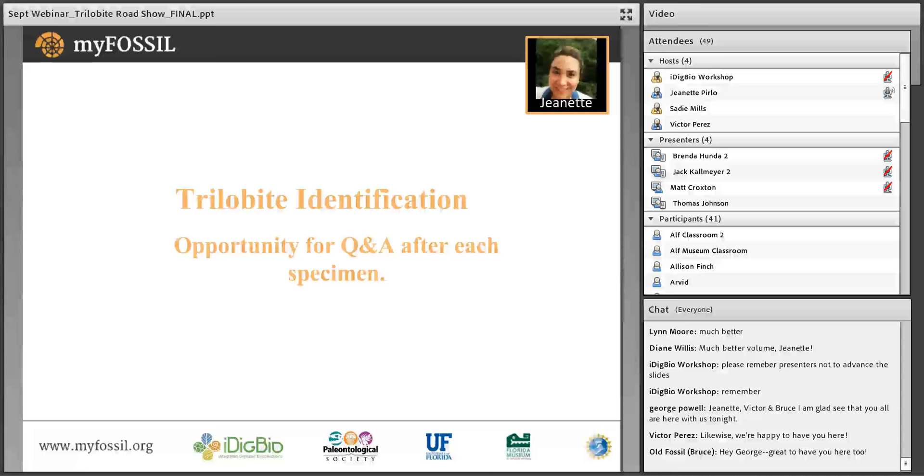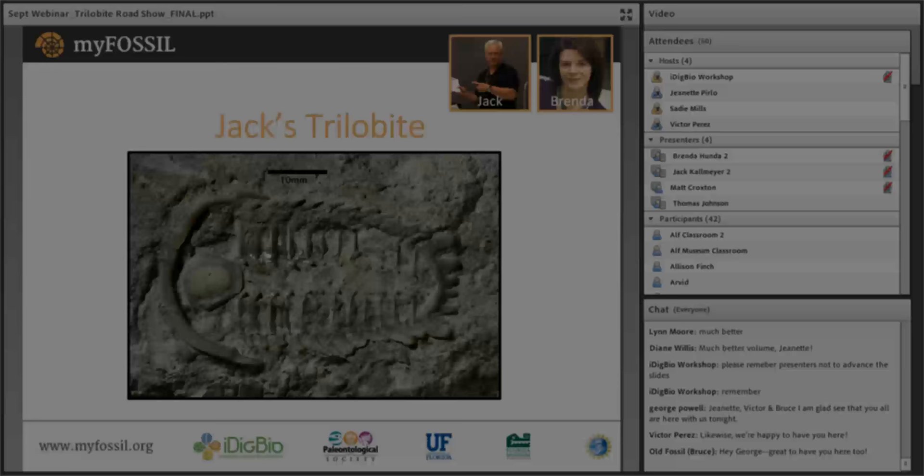Fantastic. Thank you, Brenda. And now let's move on to the main event of trilobite identification. Don't forget that you'll have a chance to ask questions after each specimen as well as at the end of the identification portion of the evening. Jack, can you hear us? Yes. This is a trilobite that I found by not looking for trilobites. I find that's the best way — not looking for something and they just pop up. This one happens to be fairly rare.